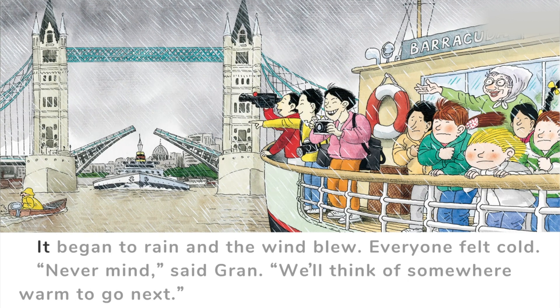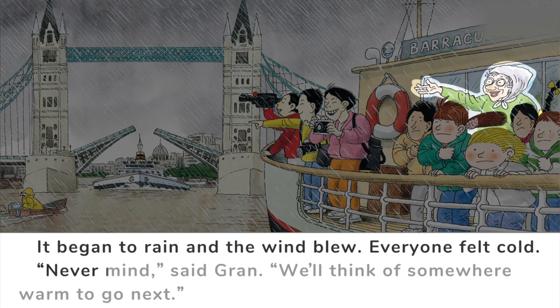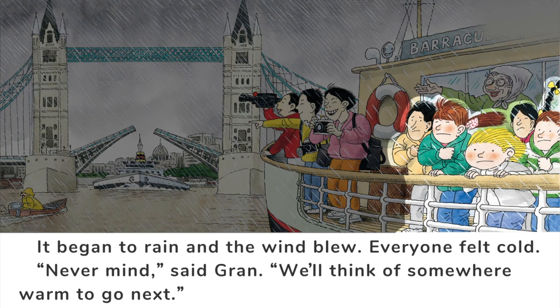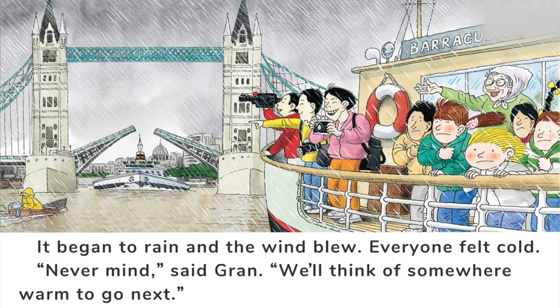It began to rain and the wind blew. Everyone felt cold. 'Never mind,' said Gran, 'we'll think of somewhere warm to go next.' How can you tell the wind blew? Yes — everyone's hair flew straight in the air, and Nina's hair even flew up. They clutched their clothes tightly. Which warm place would they go next?